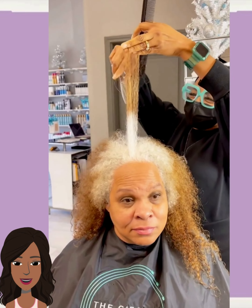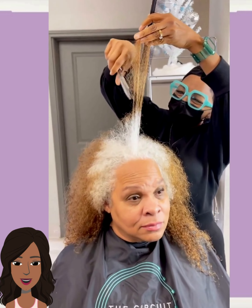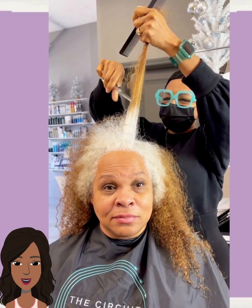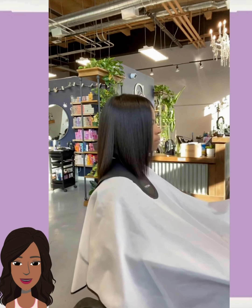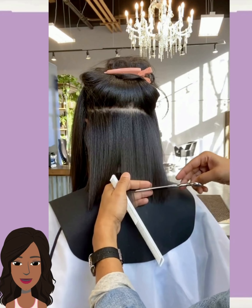We have another hair transformation — oh, she is big chopping to her natural gray, natural platinum. Oh my goodness, wow, curls are popping, color is banging, I love this! I love how she didn't dye her hair — she just big chopped and was like, you know what, I'm going to rock out my natural gray. I love it.